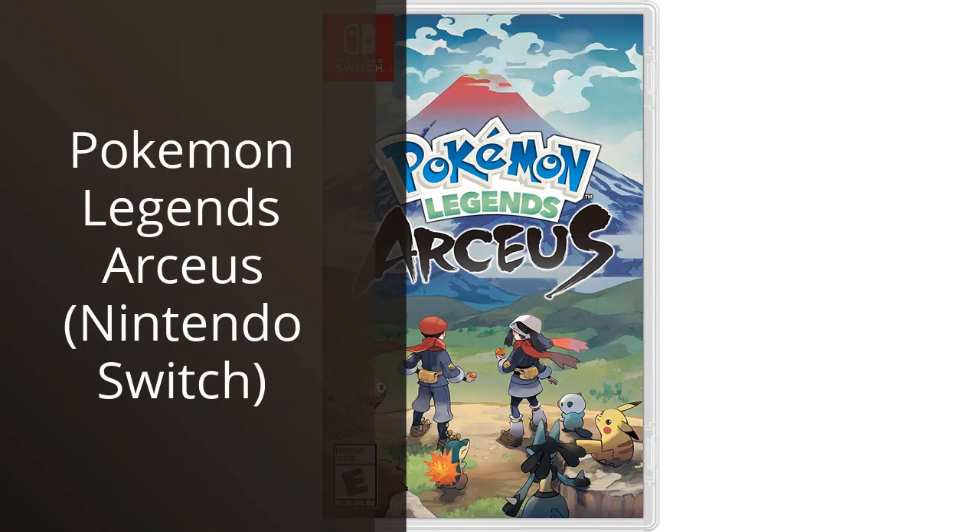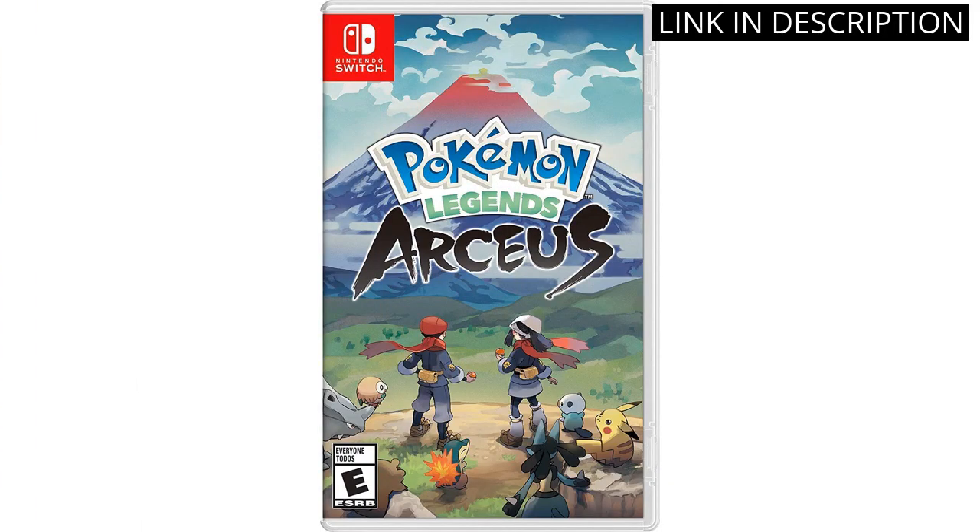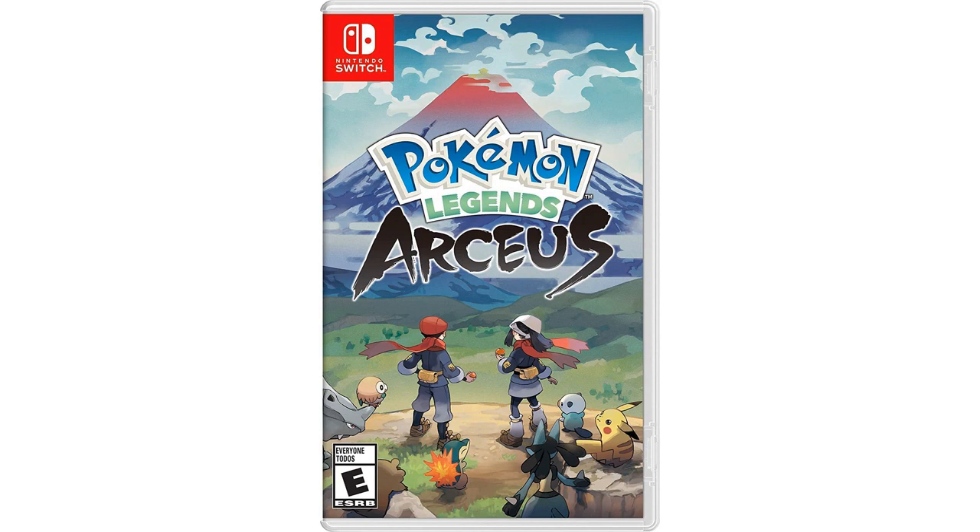I recently got my hands on Pokemon Legends Arceus for the Nintendo Switch and I have to say, I'm thoroughly impressed. The graphics are stunning and the open-world gameplay is a refreshing change from the typical linear Pokemon games. The addition of crafting and stealth mechanics add an extra layer of depth to the game. The new Pokemon designs are also amazing and capturing them with the new Pokeball throwing system is a blast. Overall, I highly recommend Pokemon Legends Arceus for any Pokemon or open-world game fan.